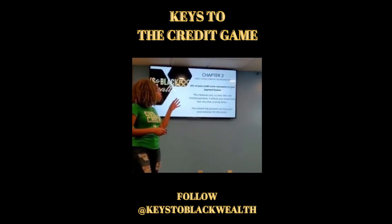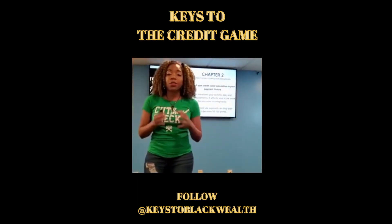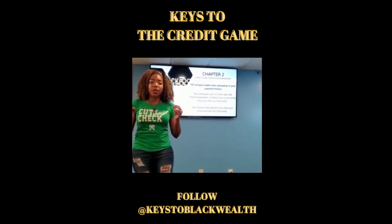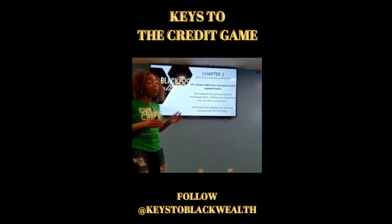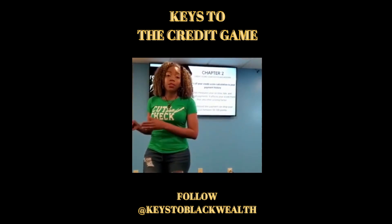Let's talk about the credit score breakdown — exactly what that pie chart is that you see out there. It's the credit score composition chart, which tells you exactly how your credit calculation is computed. The largest part of your credit score is 35%, which is your on-time, every single time, payment history.